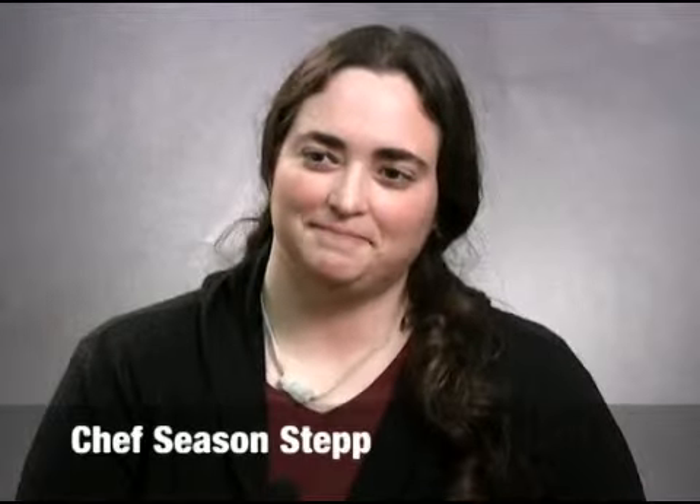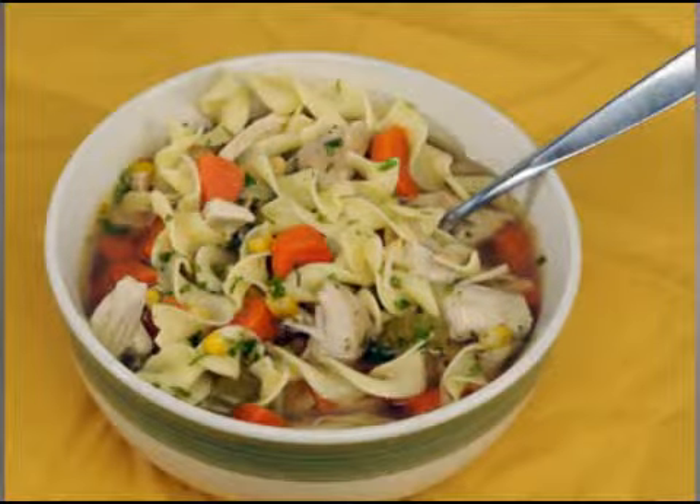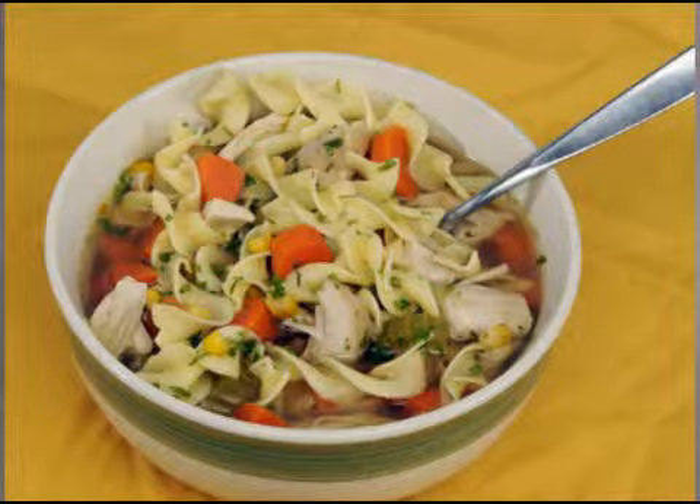So we're talking about chicken noodle soup this week and there are some health benefits to chicken noodle soup. You've always heard of having chicken soup when you're sick, but they're finding out today that it's true, it does help. There are antihistamines in the chicken soup, antioxidants in the onions, and beta carotene in the carrots, and these all help your immune system.